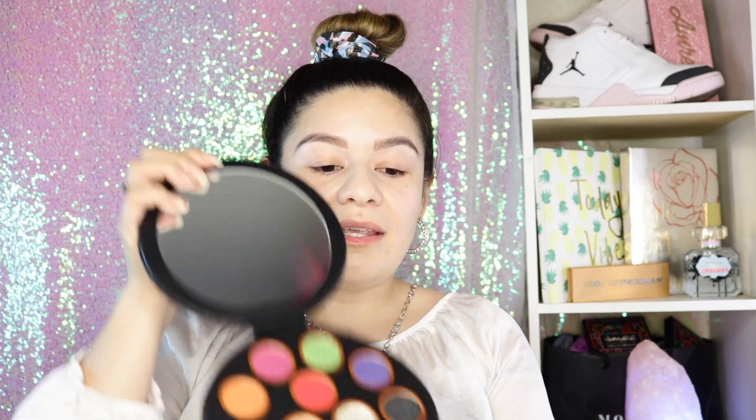I remember when I was younger I always used to jam to all of her songs. This palette is actually from Hip Top Cosmetics, which are also cruelty-free and vegan makeup products. And the inside — oh my goodness, you guys — it's absolutely adorable. Just look at this cover: a half moon with clouds and a little tassel on the side. It's absolutely so cute, and here are the colors.